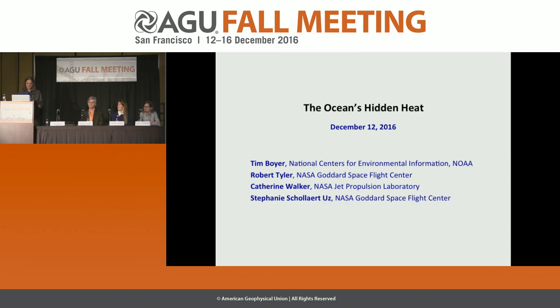I'm Tim Boyer from NOAA's National Center for Environmental Information. We're going to talk today about a novel new possibility for measuring ocean heat content from satellite. I'll set up why ocean heat content is important, how we measure it now, and what the problems are. More than 90% of the excess heat that enters the Earth system is sequestered in the ocean, taken away from the surface into deeper depths.